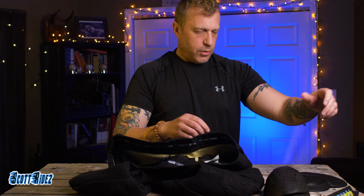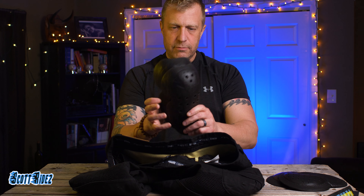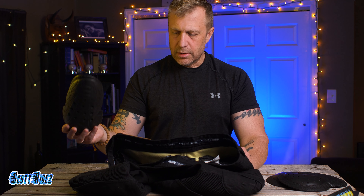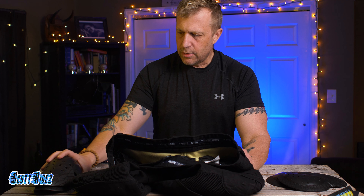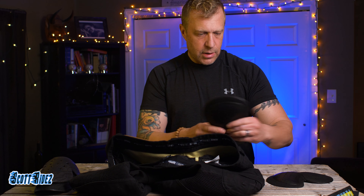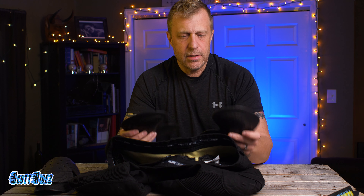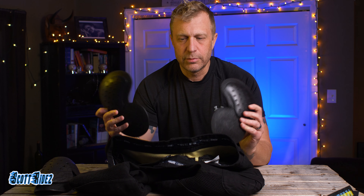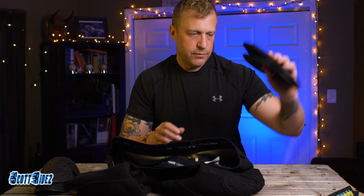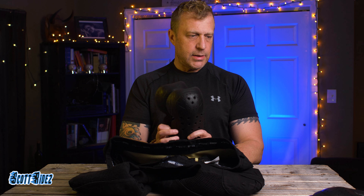They do come with some protection, which is nice. They come with knee pads which slide right into the front of the pants. If you stop riding and want to enjoy the day without the cumbersome knee pads, they slide right out. It also comes with hip protectors, which are okay — not the most comfortable thing to wear, but if you crash you'll be happy to have them.